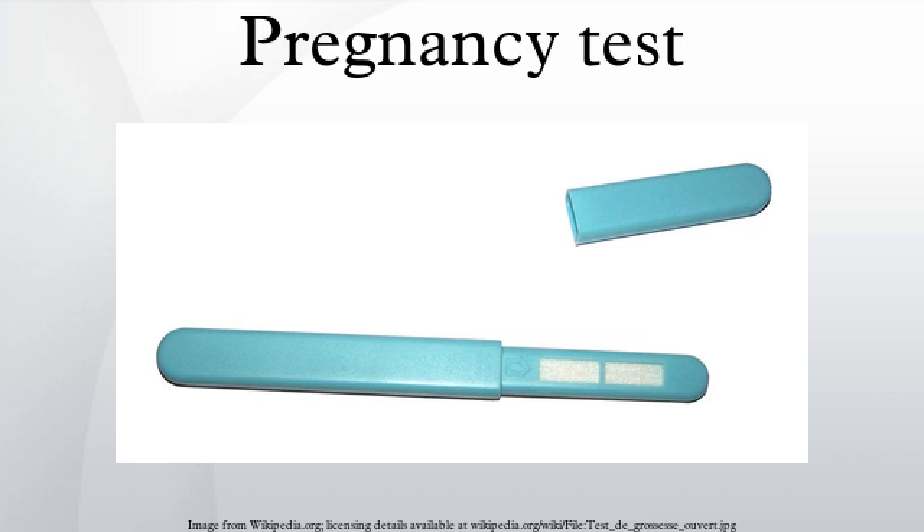A pregnancy test attempts to determine whether a woman is pregnant. Markers that indicate pregnancy are found in urine and blood, and pregnancy tests require sampling one of these substances.